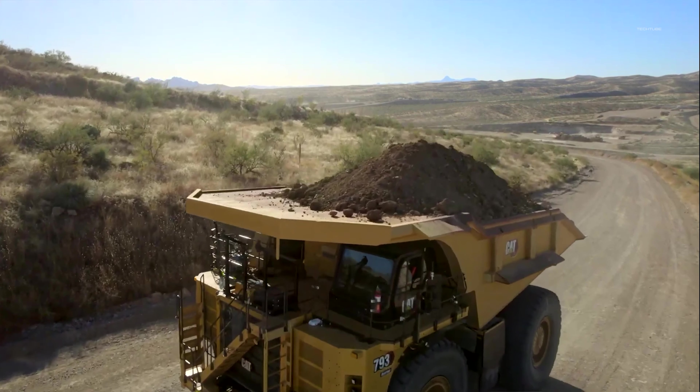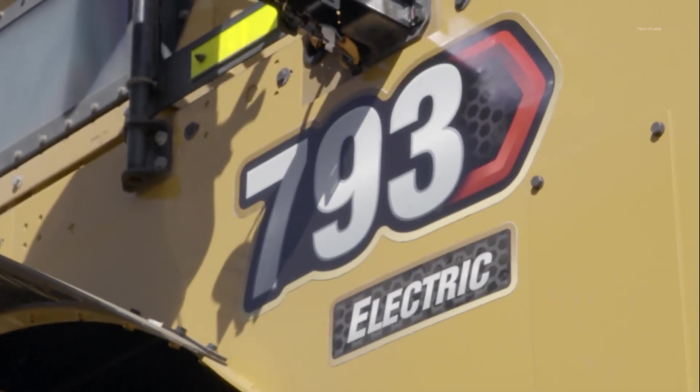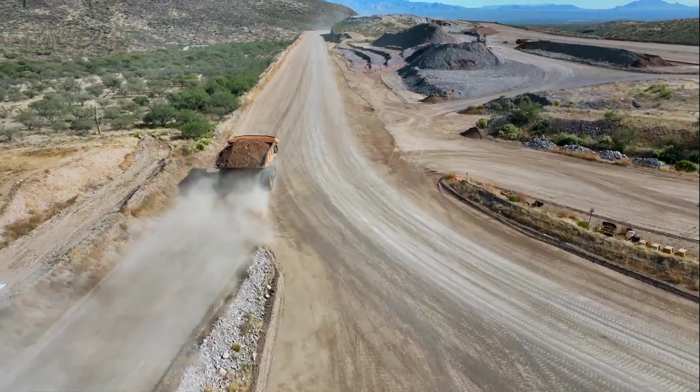Equipped with cutting-edge technology such as lidar, radars, and cameras, this truck can work tirelessly even when it's located thousands of miles away from the operator. And in case you need to take control, there are two joysticks to get the job done.